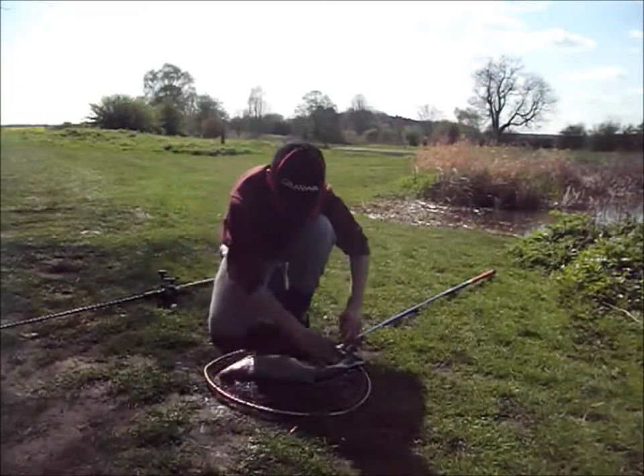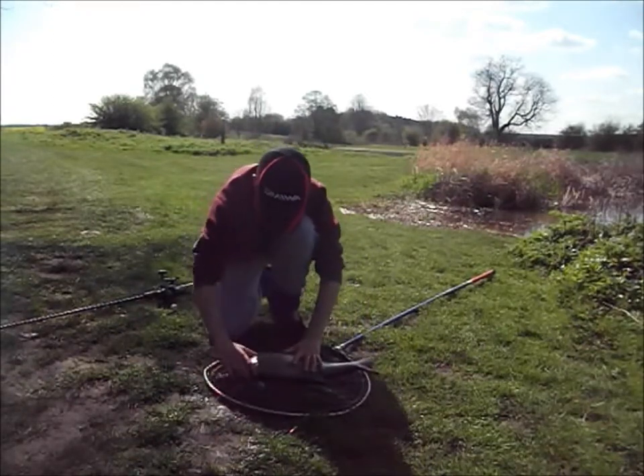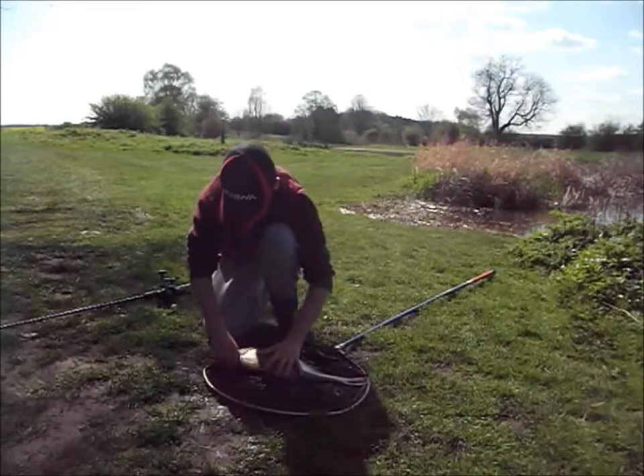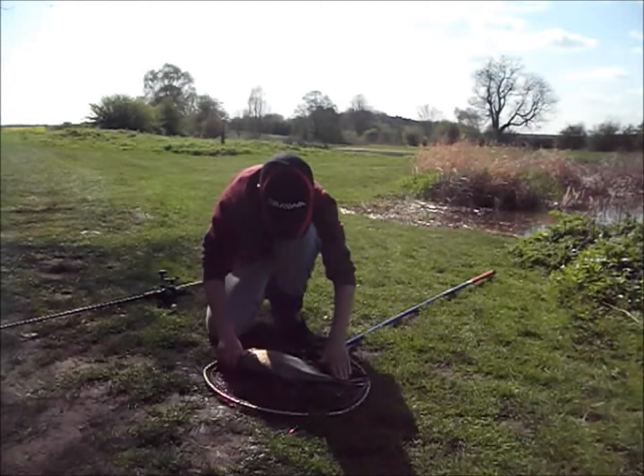They don't fight at all when they come in — they come in like wet sacks of potatoes, don't they? Yeah. Then when they get on the bank — flappy, flappy, flappy.